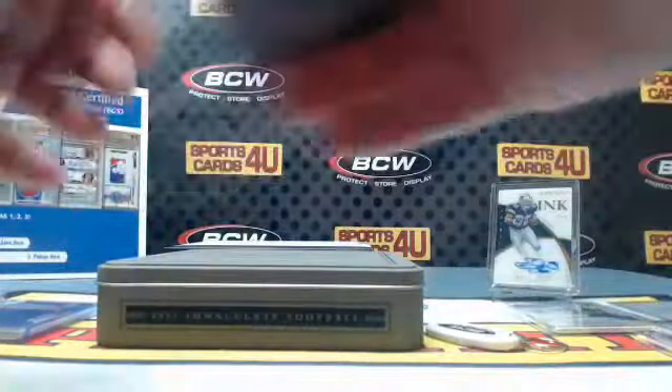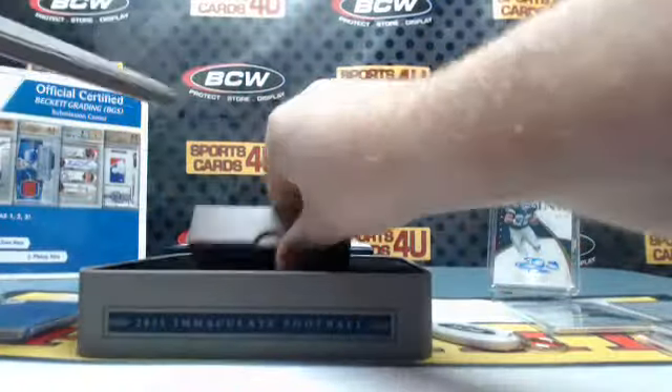That's at least our fourth case where the last card is a Gurley autograph — no joke. All right guys, that is the break. Two randoms and then we'll do a recap.